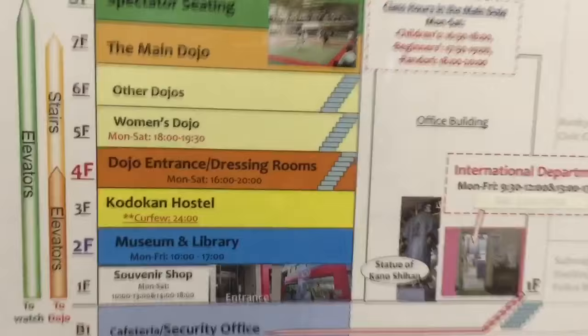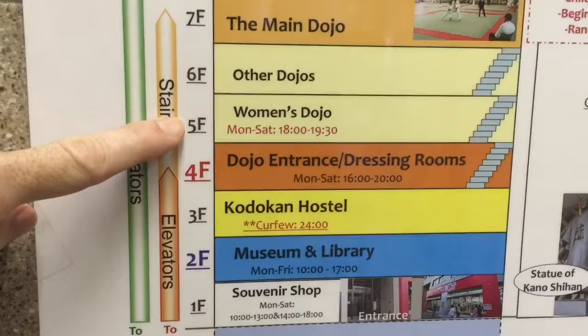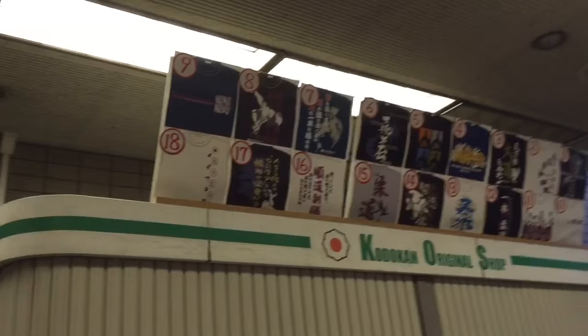The training actually takes place on the seventh floor. The eighth floor is where you can watch. There's another dojo on the sixth floor. Women are allowed on the fifth floor — men are not allowed to train in the women's dojo. Changing rooms are on the fourth floor, the hostel is on the third floor, and there's a nice museum and library on the second floor. The souvenir shop is actually just closed right now — you can see a few of the shirts they have, but unfortunately they're closed.